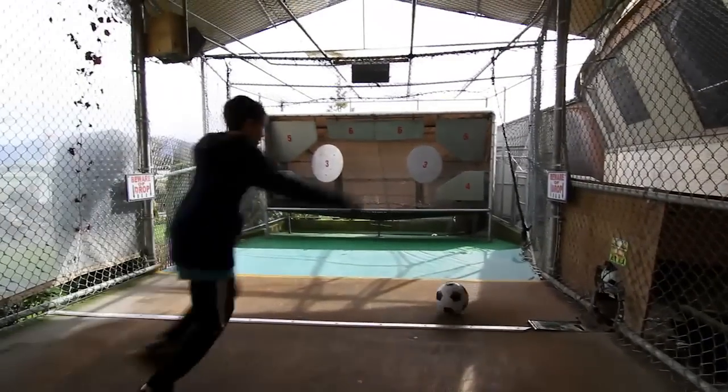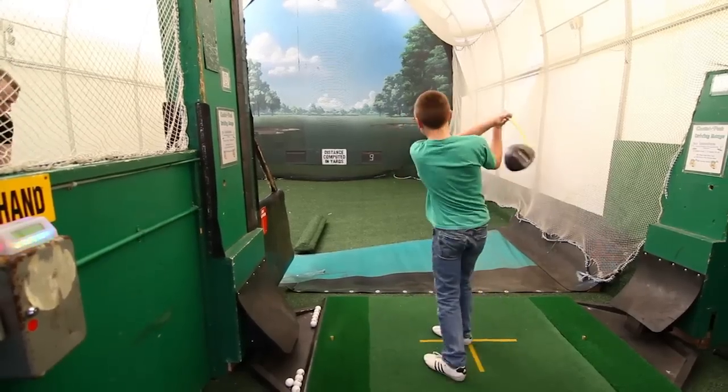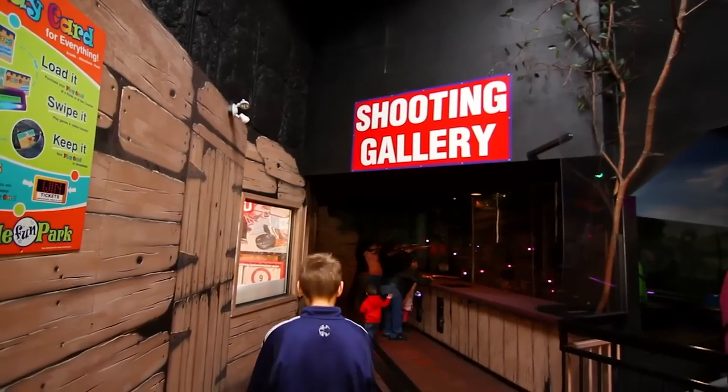We also offer exciting sport games like soccer goal kick, golf driving range, target hockey, and a one-of-a-kind shooting gallery.